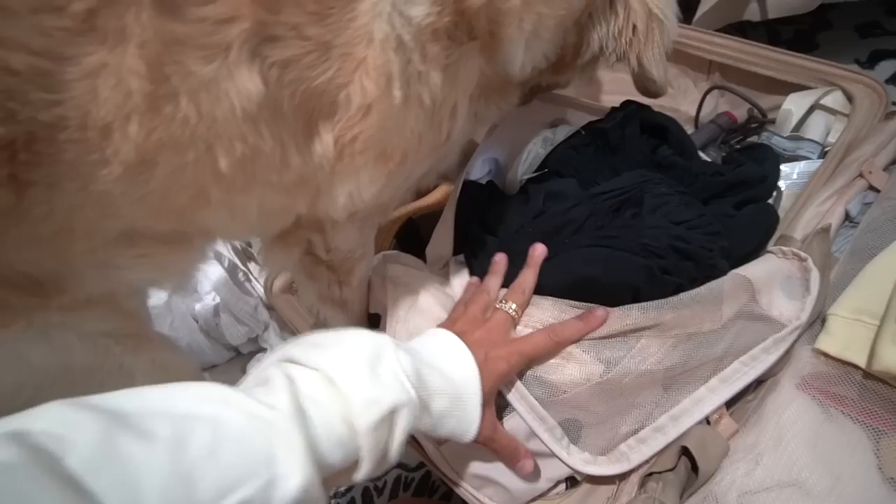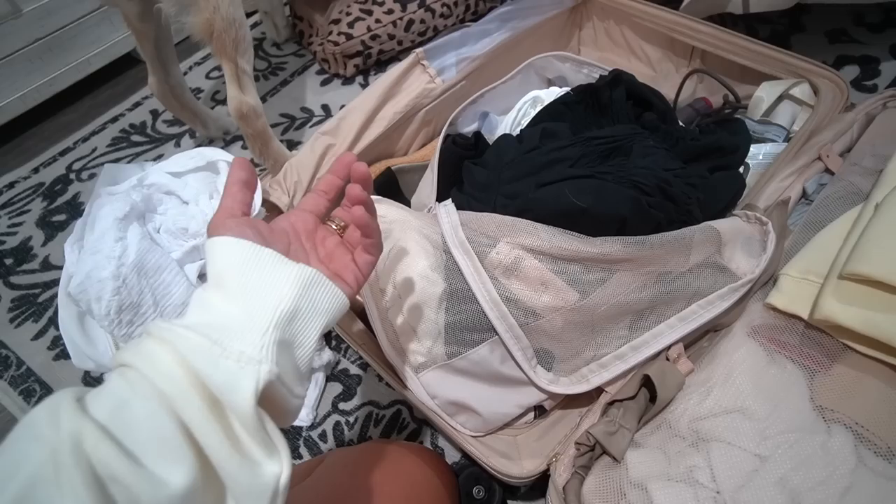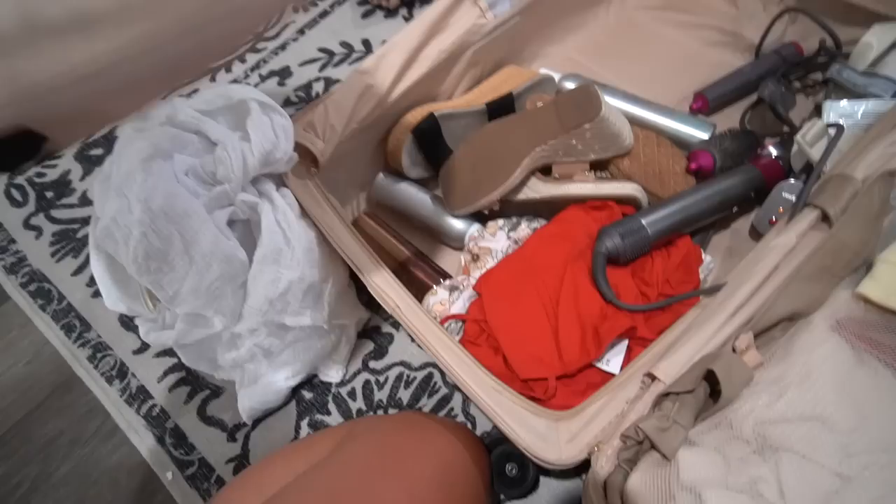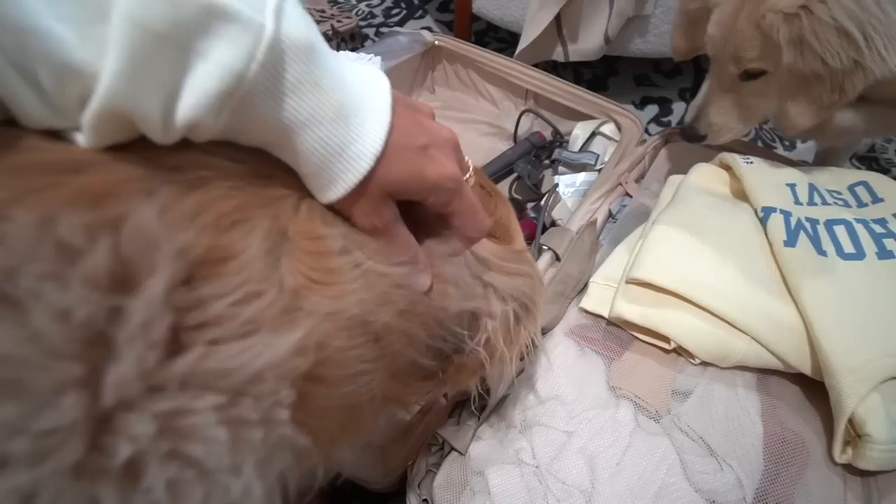One packing cube was more dedicated to nicer shirts and t-shirts. I did overpack in this category — you definitely don't need as many daytime outfits as you think, especially on a Caribbean cruise. You're really going to be in your swimsuit most of the day. Then you change into your night outfit — I wore dresses 95% of the time, so I way overpacked on nice t-shirts. But it depends on what your vibe is.